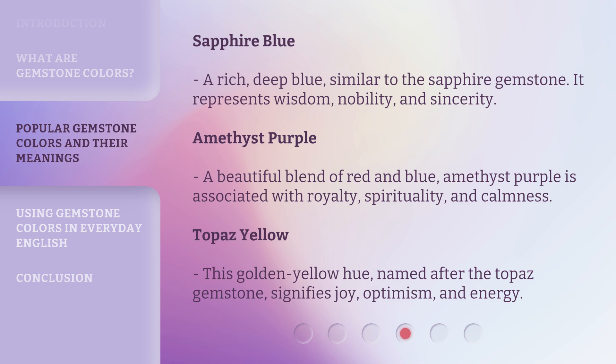Topaz Yellow. This golden yellow hue, named after the topaz gemstone, signifies joy, optimism, and energy.